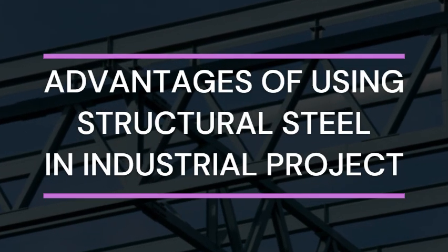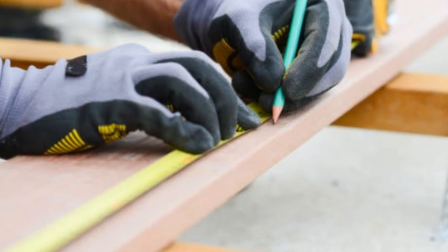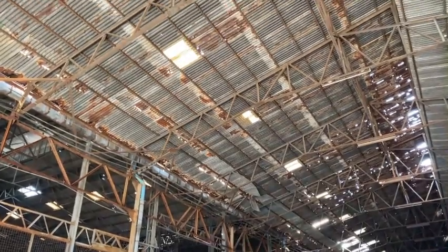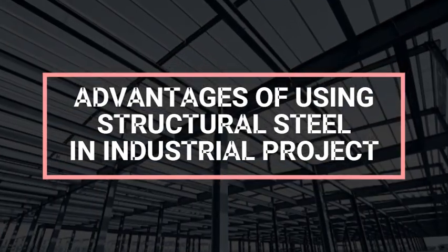The advantages of structural steel in industrial construction go beyond its strength and durability. These benefits contribute to its widespread adoption in various industrial projects. In this video we will be discussing the advantages of using structural steel in industrial projects.